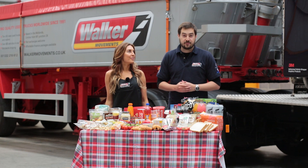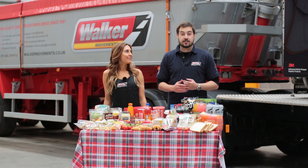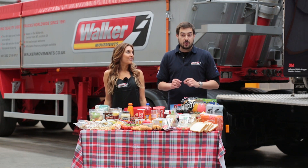I don't know about you but labelling on packaging can be very confusing. I'm here at Walker Movements with Vicky Hadley, personal trainer and diet specialist, who's going to talk us through what's on our products.